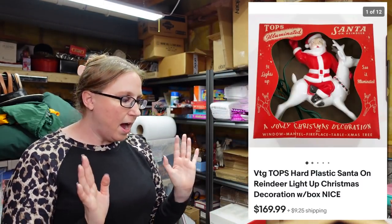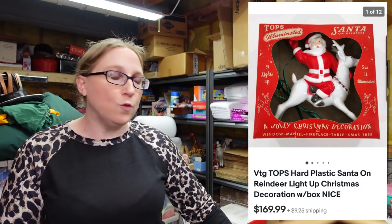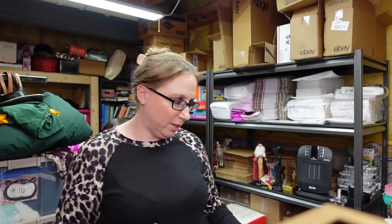The next item I actually already sold. We won this lighted Santa riding a reindeer light — still in its original box, pristine condition, absolutely beautiful. We paid $44 for that light and it sold for $169.99. So that was awesome.